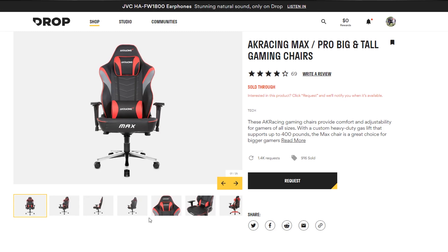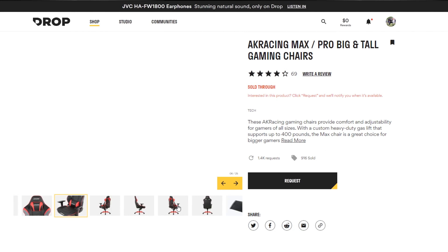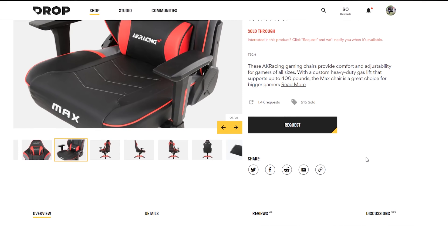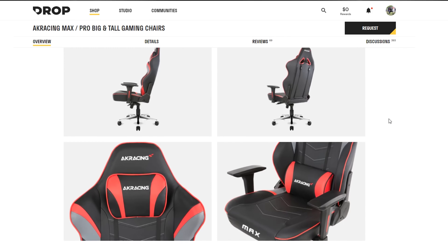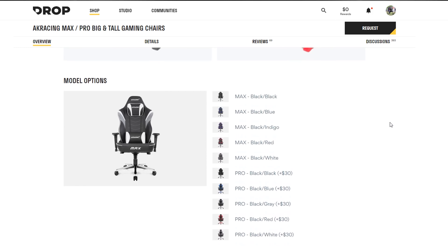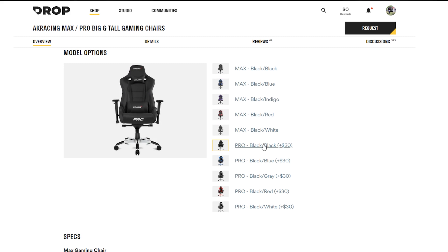Here's drop.com, the website I got the chair from. Unfortunately, the chair is not available currently, but you can click the request button and it'll notify you whenever it does become available. The weight limit is 400 pounds — I'm at 340 and I've never felt like I was causing too much wear and tear. There's also a footrest you can order as an option, and different color schemes. Note that I have the Pro version, which is meant for bigger and taller people. It costs an extra $30, but when you're looking at chairs in this price range, that's really not a bad deal.